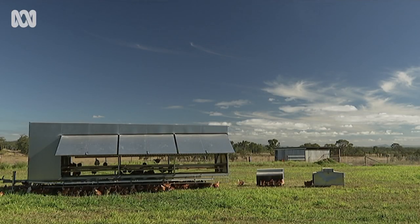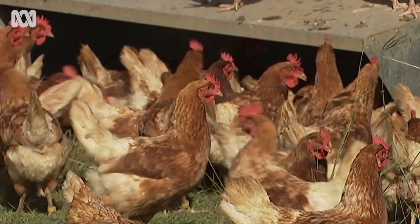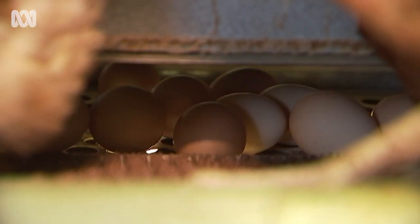Four and a half thousand chickens are guarded by Maremma sheepdogs at this Lake Mary property near Yeppoon in central Queensland.